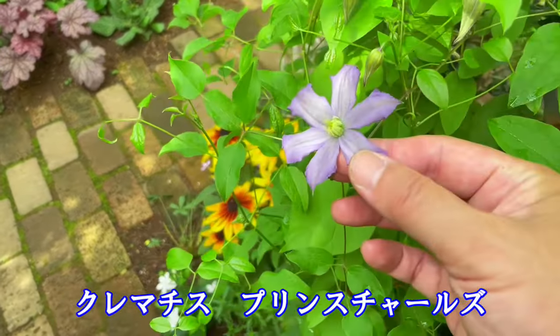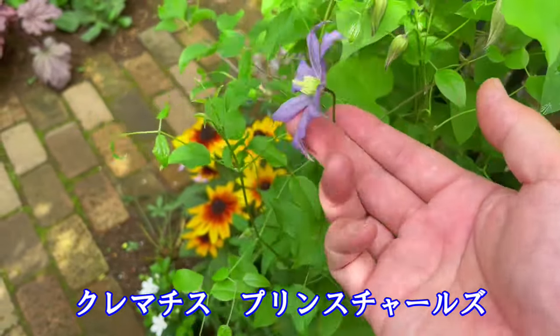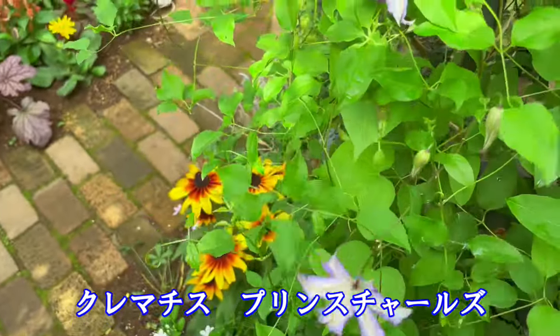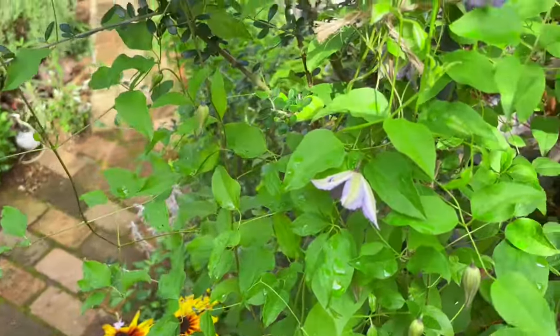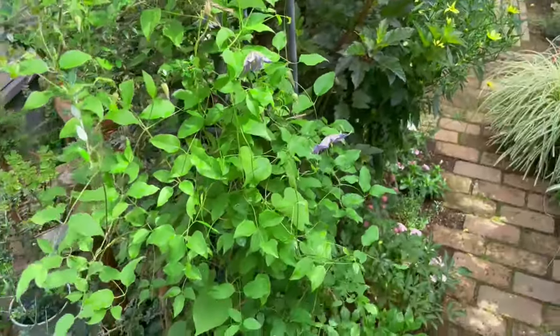こちらは二番花が咲き始めました。クレマチスのプリンスチャールズ。花はやっぱり一回りくらい、春に比べたら小さいですかね。でも可愛らしい花が咲き始めています。